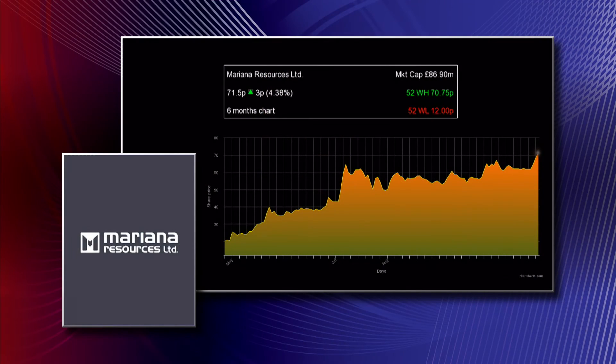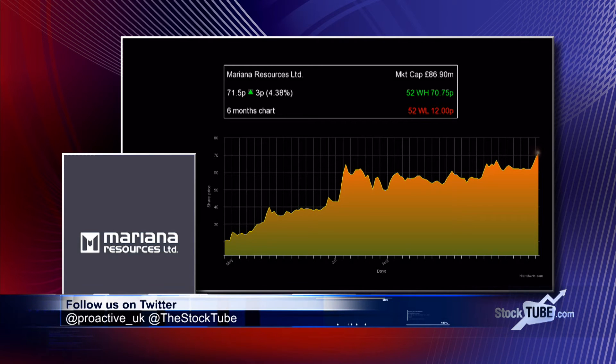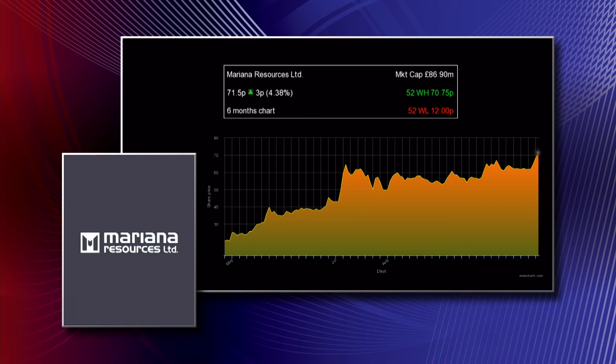Some very good grades indeed. As mentioned, this programme was designed to boost confidence, and it's certainly doing that on the main resource zone. To date, the main resource zone has really been limited to a strike length of around 300 metres. We saw it effectively stopped at a fault zone on the southern end, and we have been looking for extensions there. It looks like we may have actually picked that up on holes 79 and 68, and we are hopeful it is the actual offset of the main zone, which opens up a whole lot of new potential.